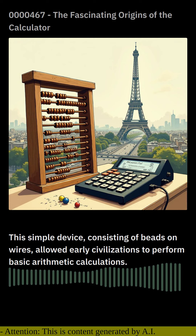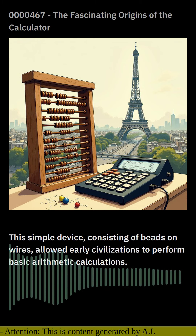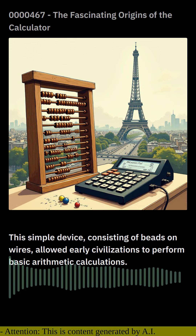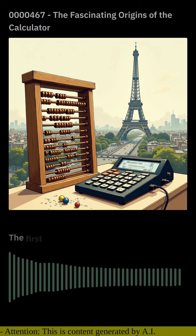As civilizations advanced, so did the need for more sophisticated calculating tools. In the 17th century, the slide rule emerged as a significant invention. By using logarithmic scales, the slide rule enabled mathematicians and scientists to perform multiplication and division with greater accuracy and speed.